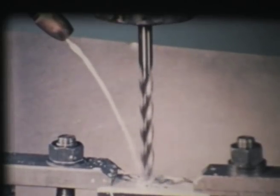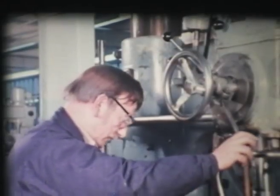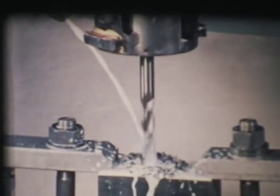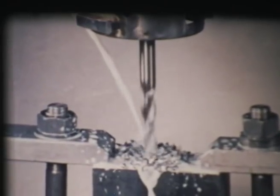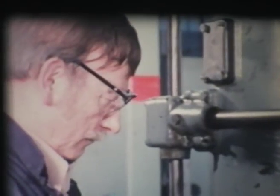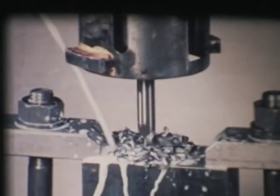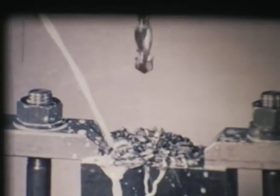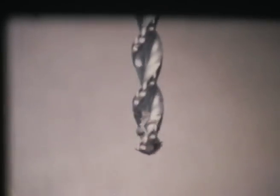That's five times the life of a standard drill. What's more, it'll produce a deep hole in one go, without stopping to clear the swarf. This means the operator can get on more quickly with his job, making more components in the same time. A whole team of people was involved in the design and production of this new drill — and as important as anyone in this team was the craftsman.